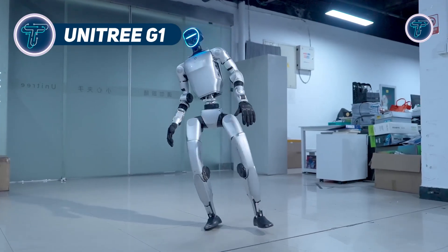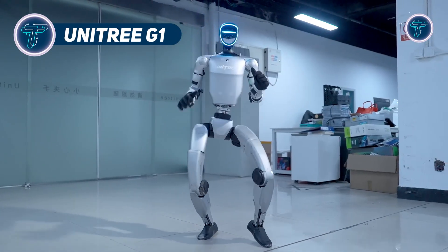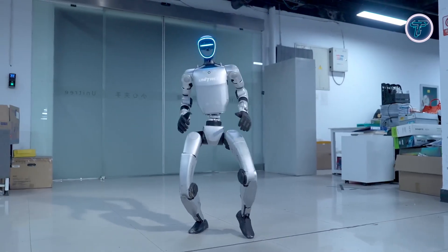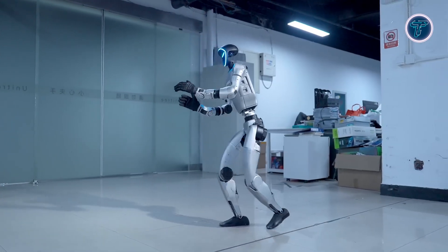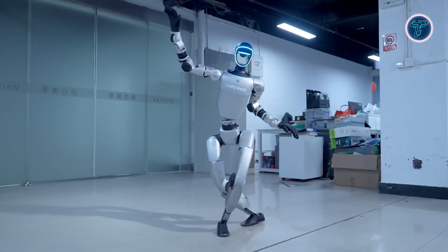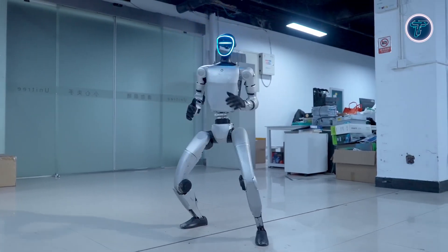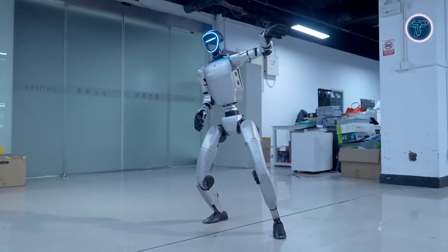Unitree G1. The Unitree G1 is a state-of-the-art humanoid robot designed to perform a variety of tasks using imitation-based learning and reinforcement training. Powered by artificial intelligence, it features a hybrid control system that finely balances force and position, enabling precise and responsive movements for delicate object handling.